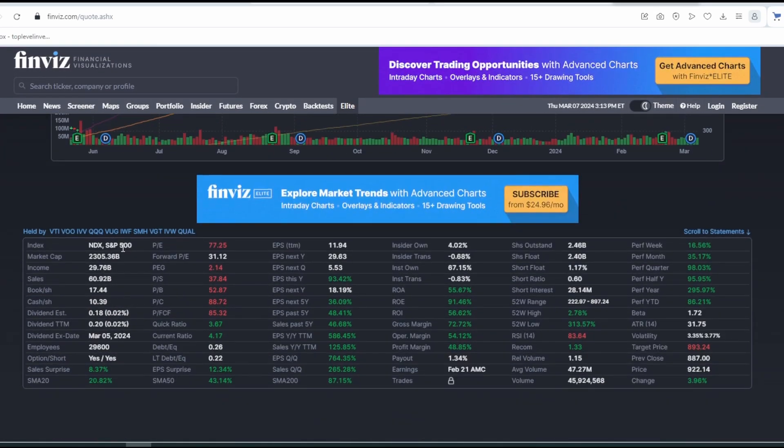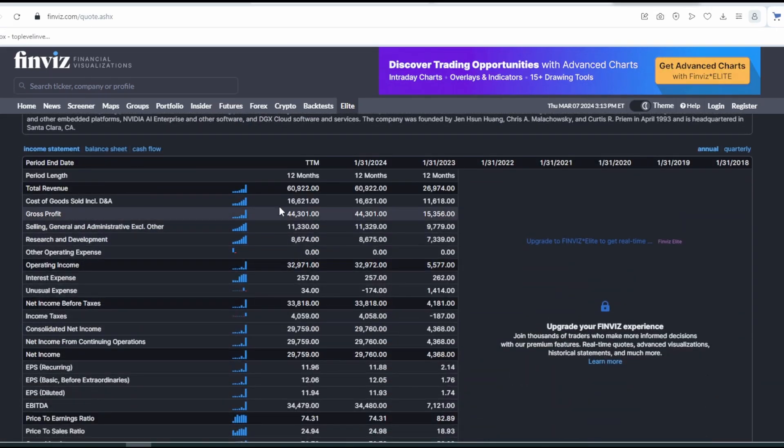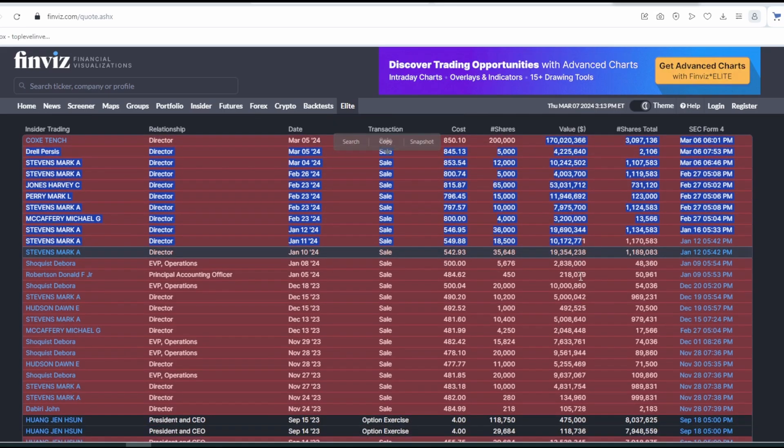I remind you that the fundamental aspect does not matter at the moment. In the long run, over the course of several years, it will have an impact. As we see, NVIDIA has been growing for almost two years on very good fundamentals. I fully admit that the fundamentals will not change and NVIDIA may fall very, very sharply.